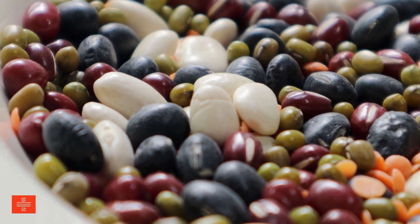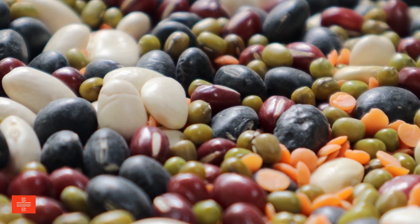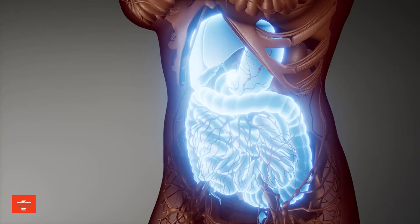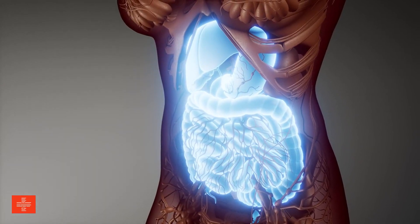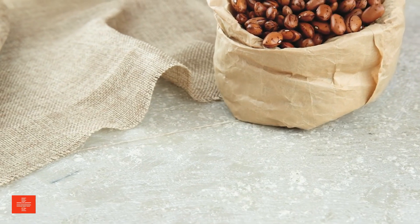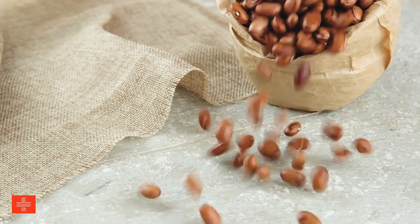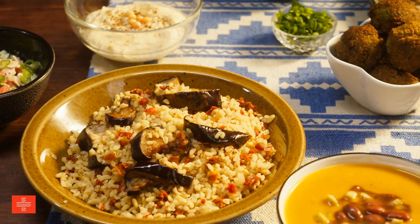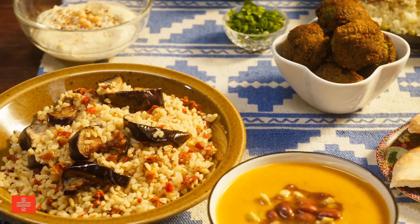Bulgur is a kidney-friendly whole grain that offers a rich supply of B vitamins, magnesium, iron, and fiber. These nutrients are essential for energy production, blood health, and digestive well-being. Bulgur's low potassium content makes it a suitable grain choice for those with kidney concerns. It's commonly used in Middle Eastern cuisine and can be a nutritious substitute for rice or pasta in various dishes.